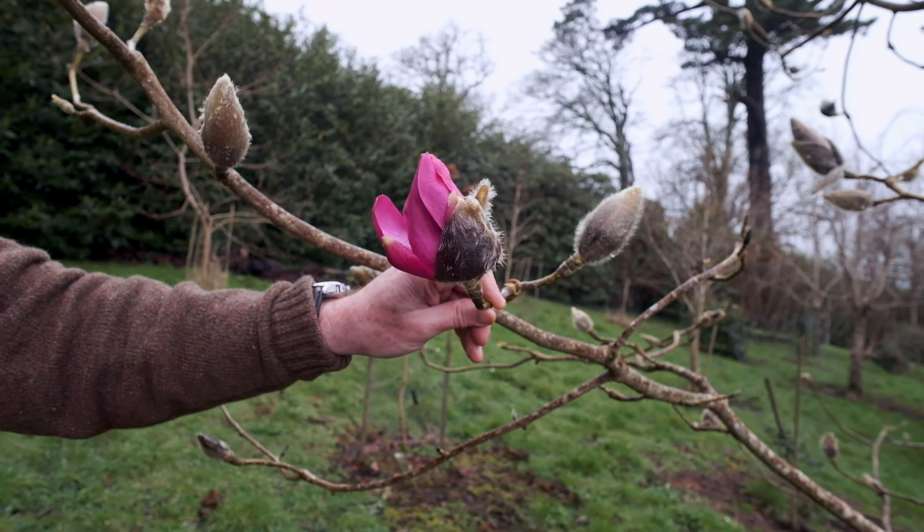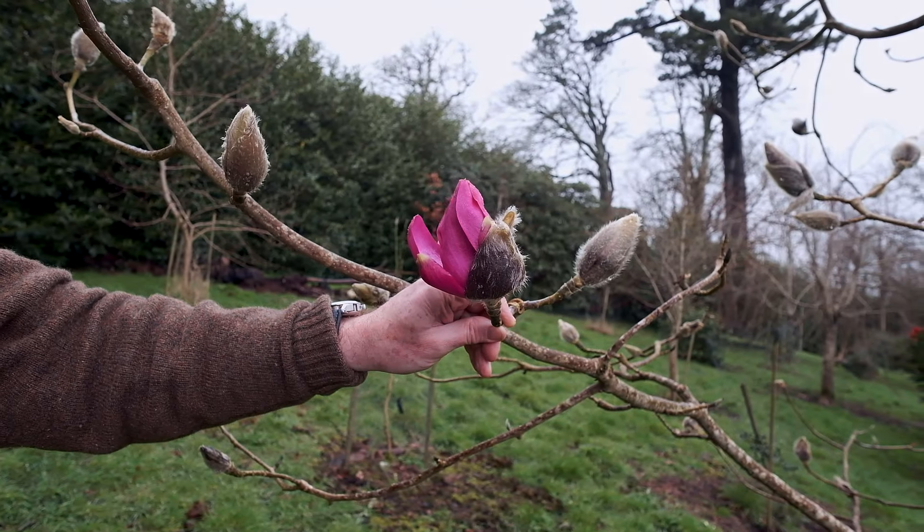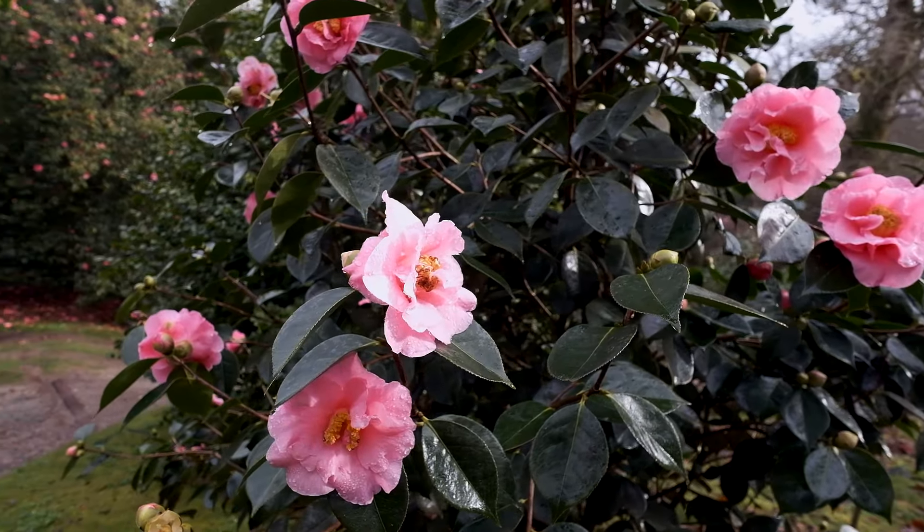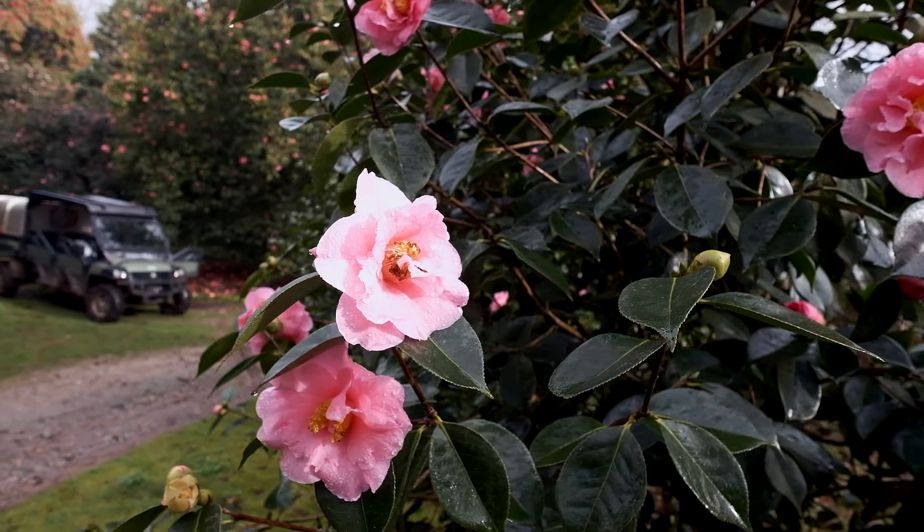And this is what we're seeing starting all over the garden. Magnolia 'F.J. Williams' is just starting to come out — what a colour that is. It'll probably be ten days or so before it's fully out, but it's certainly thinking about it.